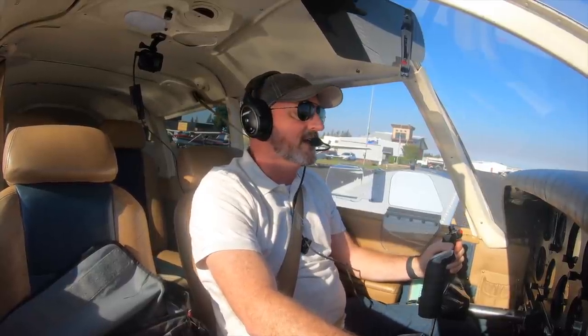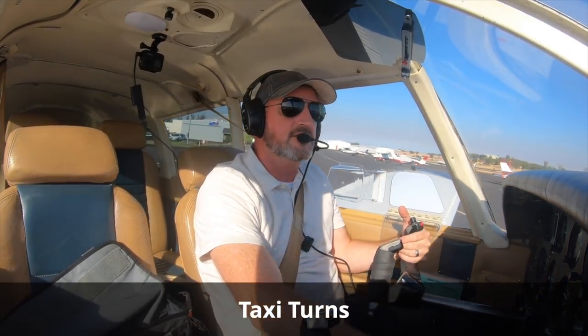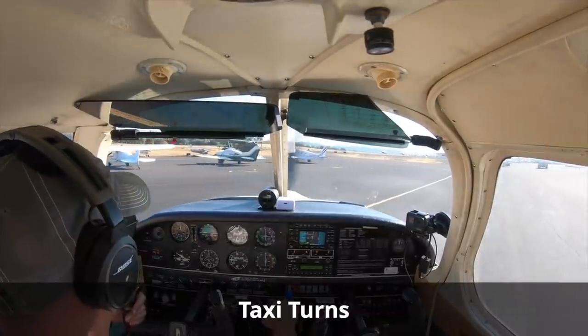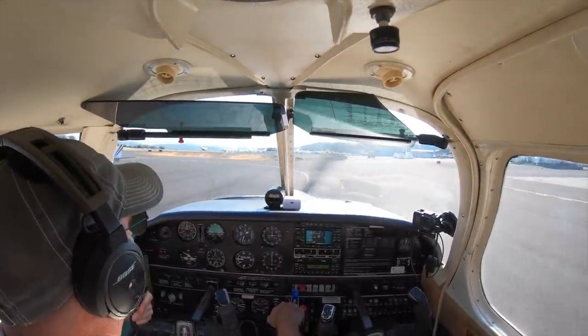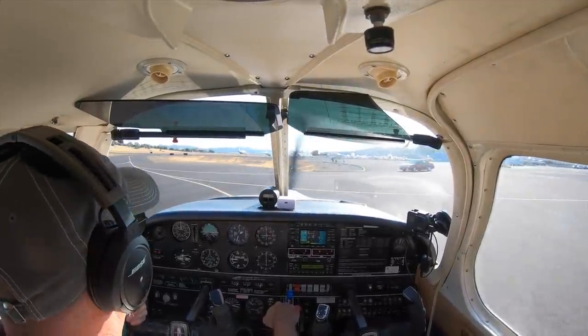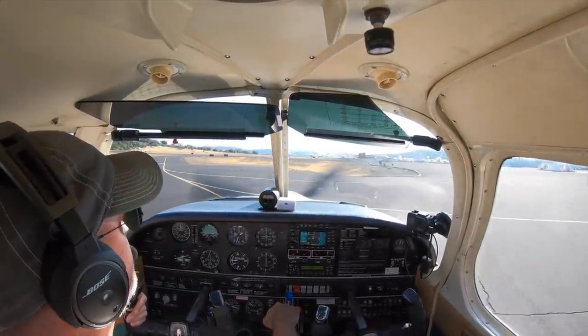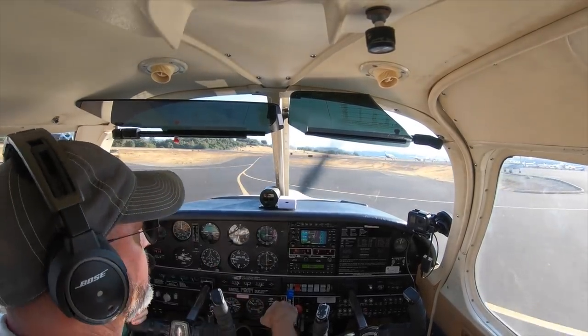We're going to do a quick brake check. Winds are calm today, so I'll go full back on the yoke and start my taxi turns. A right turn indicates turn coordinator to the right, ball outside, numbers increase on both the heading indicator and the mag compass, and the attitude indicator is stable. We'll check that to the left now. As I go to the left, the turn coordinator goes left, ball moves outside, heading indicator decreases, compass decreases, attitude indicator is stable. Taxi checks are complete.